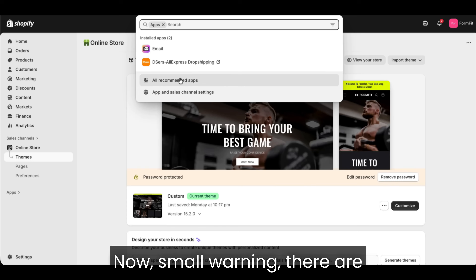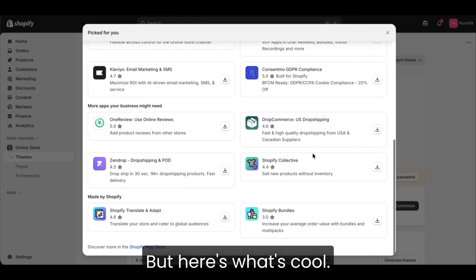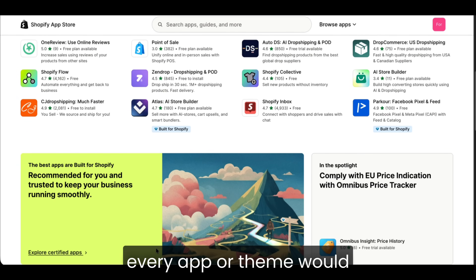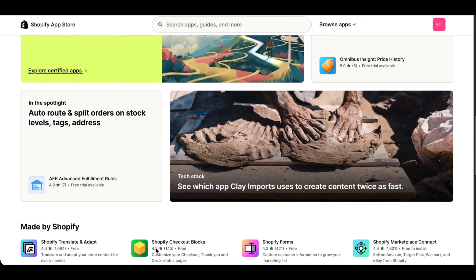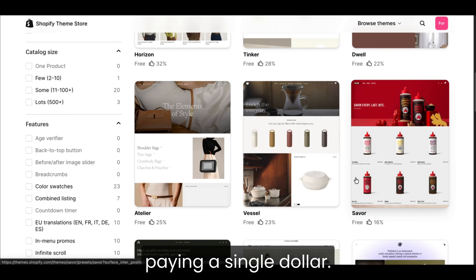Small warning: there are add-ons and themes everywhere and it's easy to get distracted. But here's what's cool — even if you don't buy anything, you can test how every app or theme would look during the trial. That means you can build the exact setup you want before paying a single dollar.